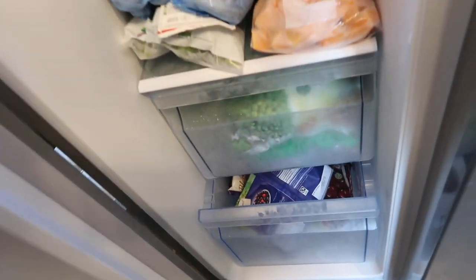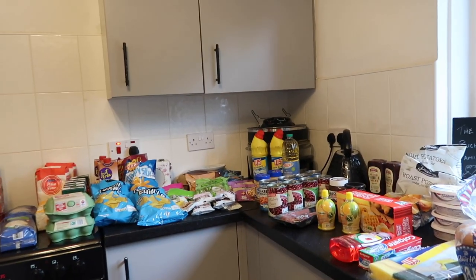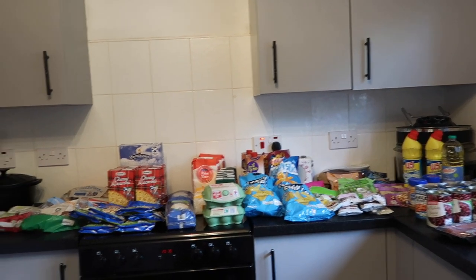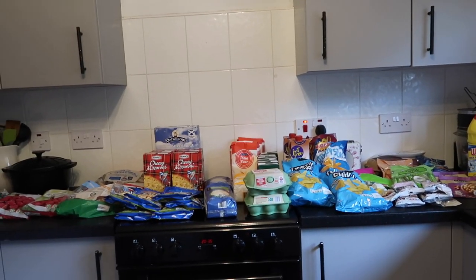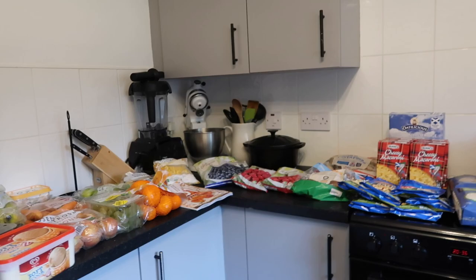The freezer is packed with markdowns Thomas has been getting — chicken pieces from about a month ago, sausages, gammon, and more chicken. That's just one of my two freezers. I've got pork mince, lamb mince for cottage pie, some southern fried chicken, potato waffles, and veg. The fruit drawer is a bit sad but the other freezer is absolutely chocker. I'm holding off on buying beef mince full price, hoping Thomas finds some on markdown. There's also a separate bargain haul video coming. Hope you enjoyed this haul!